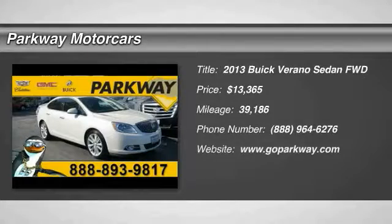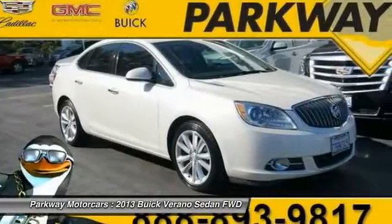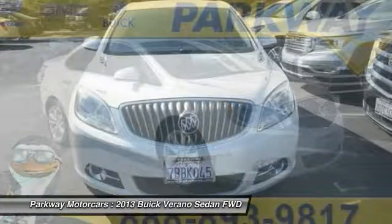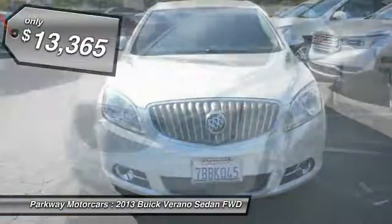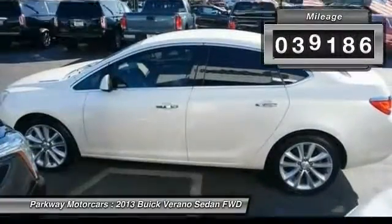The 2013 Buick Verano is a compact car built on the Delta II platform, designed and built from the ground up with the idea of it being a Buick, and is priced below $15,000. This vehicle has less than 40,000 miles.